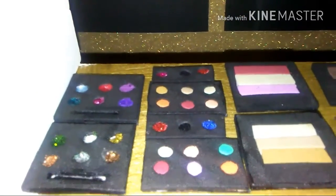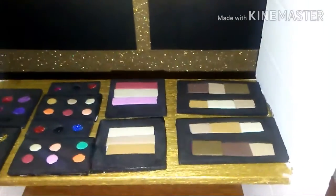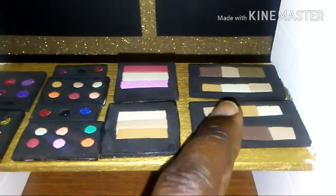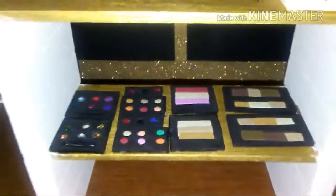Here are your eyeshadow palettes, your lipstick palettes, your blush, and these are the combination sets of contour and foundation on this shelf.